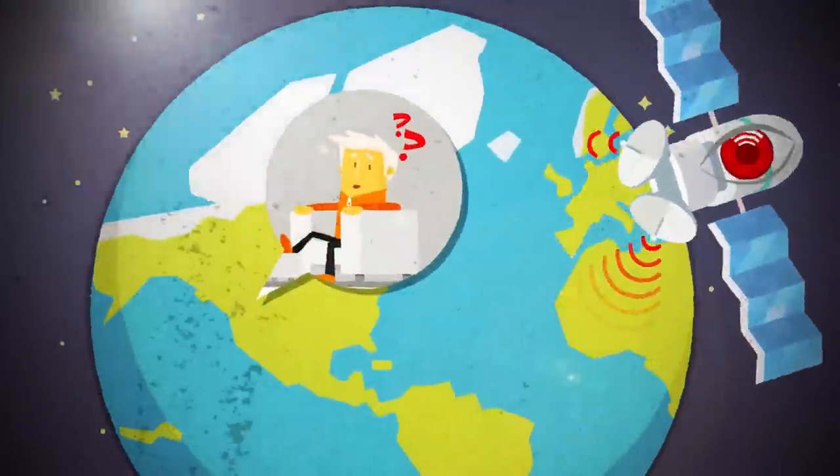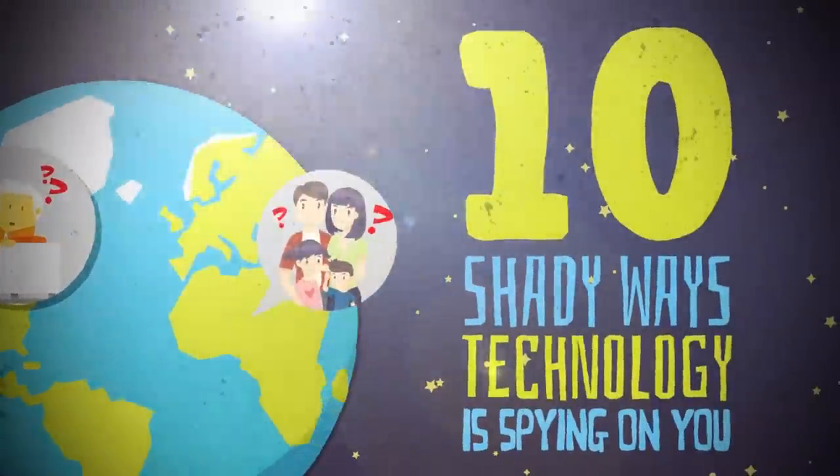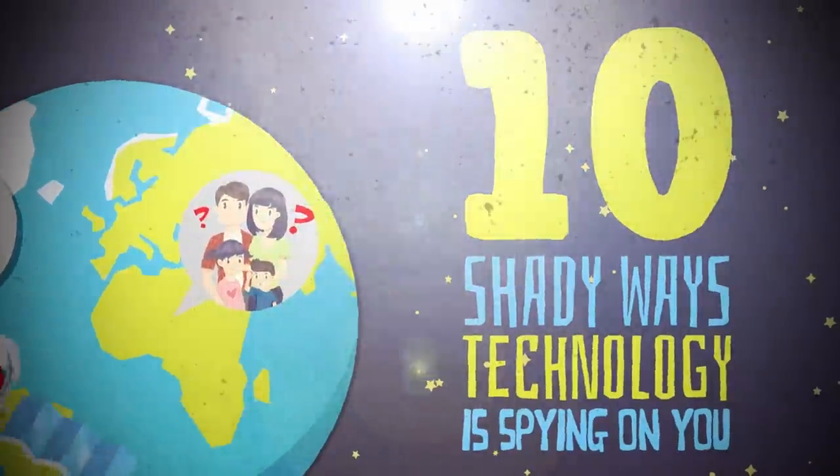Just so you know, the device that you're watching this video on is watching you. In fact, I can see you. Why aren't you wearing pants, you sicko? Every single one of us uses technology in our daily lives. In fact, we've become pretty reliant on it. But what if I told you that your tablet, cell phone, or pretty much everything else is actually watching you? Here are 10 shady ways technology is spying on you.